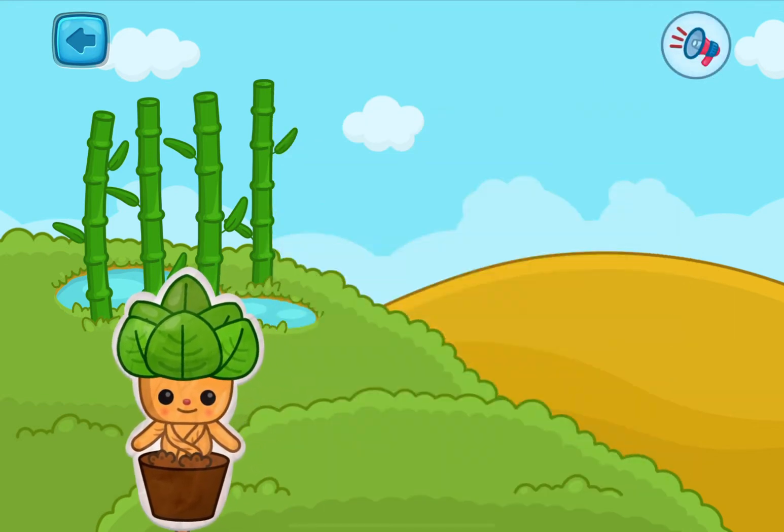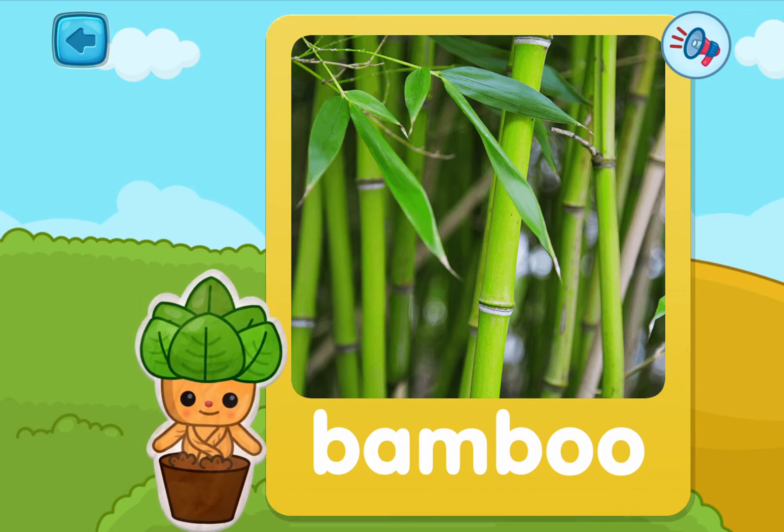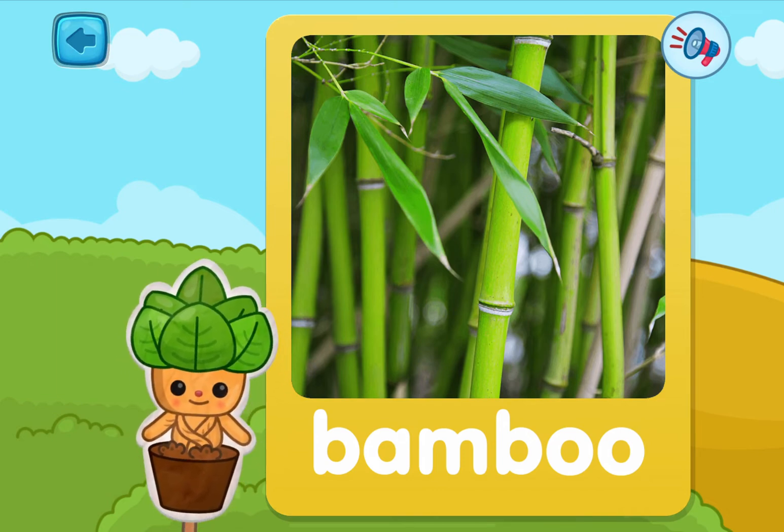One more left! Pick it! This is bamboo! It's a real delicacy for pandas — they love it!